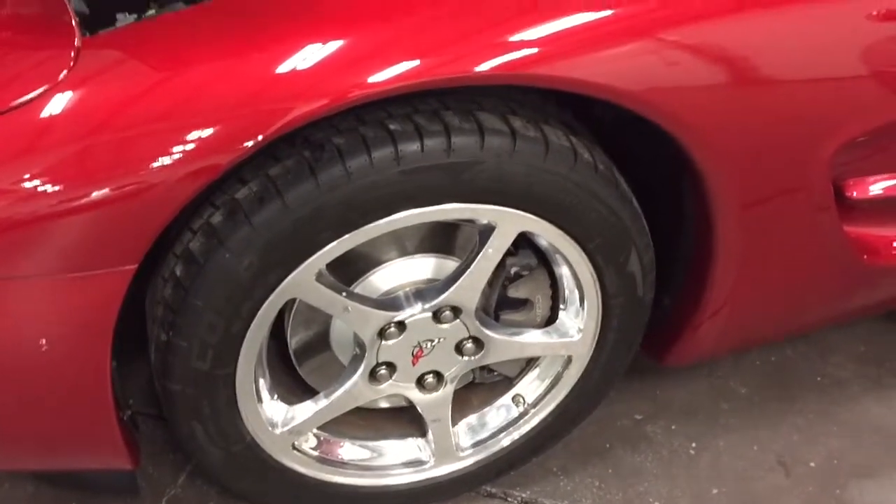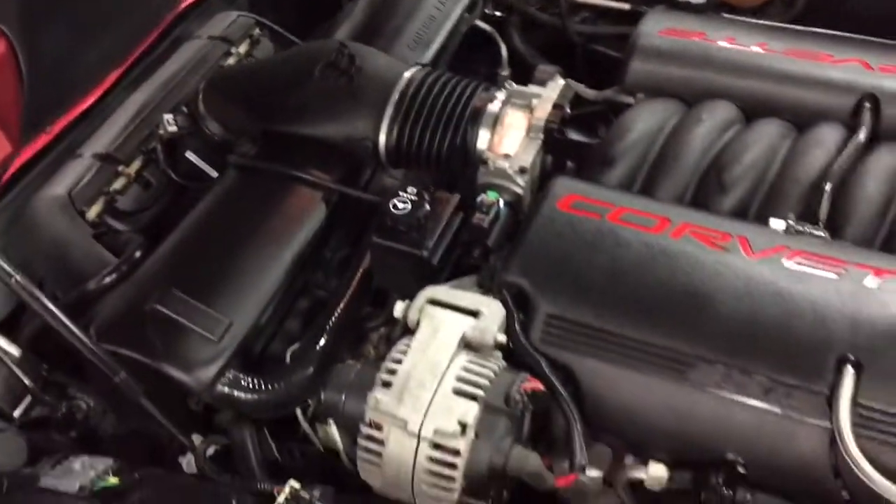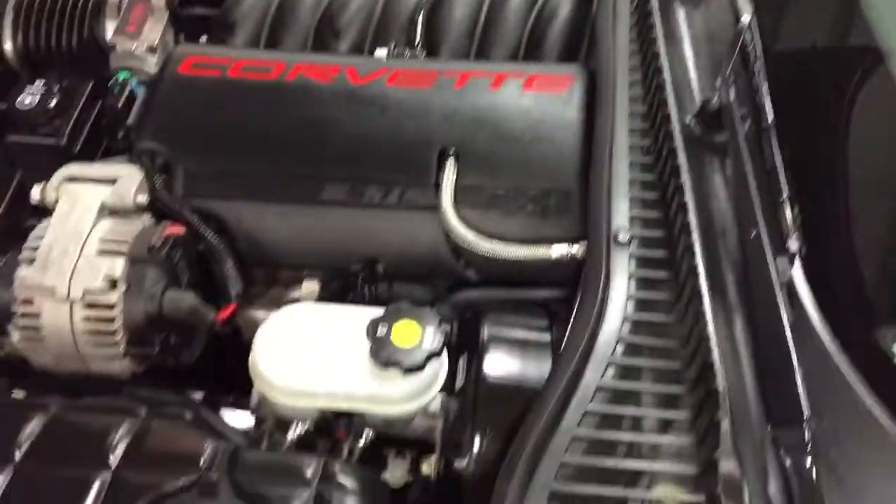Look at how clean this car is. Underneath here, we've got that big V8 — the Corvette engine. Beautifully tuned, fabulous condition. It just runs like a top.